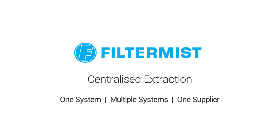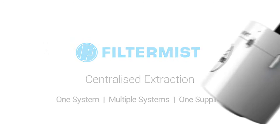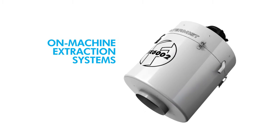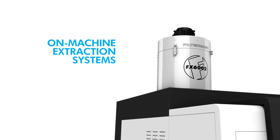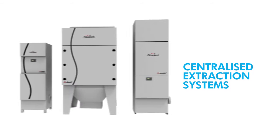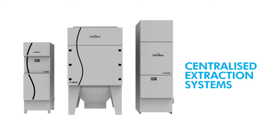Deciding what type of extraction system is right for your workshop will depend on a number of factors. Options include on-machine systems comprising individual extraction units, or centralized systems designed to pick up contaminated air from multiple points around the workshop.